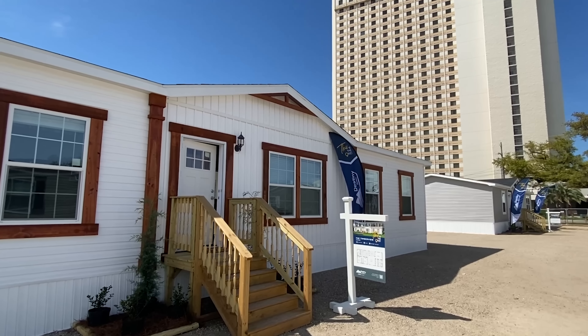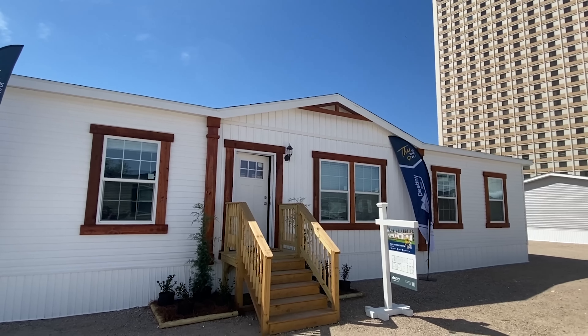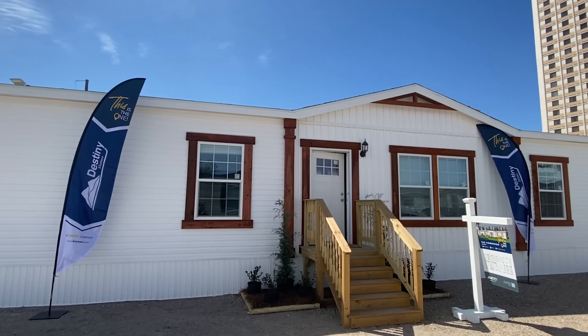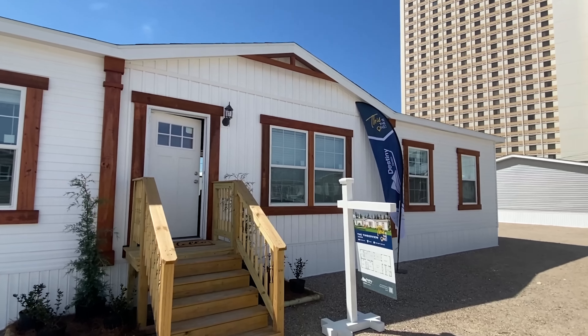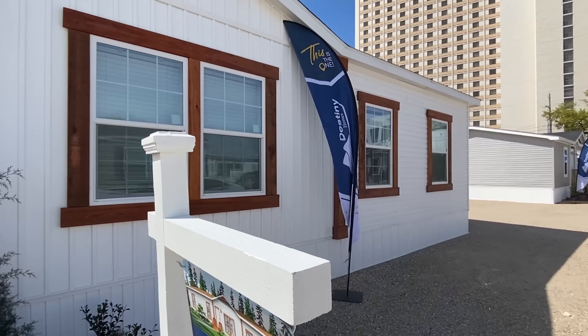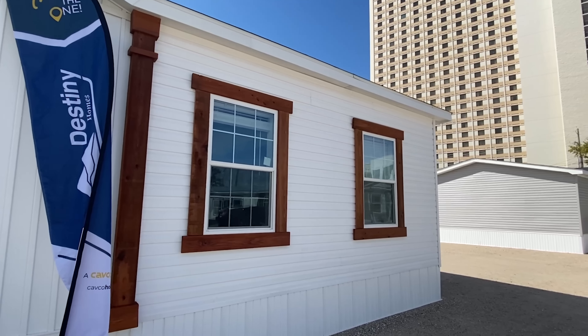I saw this house earlier and I was like, wow, the exterior just really pops with that white vinyl, and then you've got all that wood trim around. It looks great. Y'all drop a comment, let me know what you think about the house. We'll do that right before we go in — I want to show you one thing on the backside and then we're headed in.